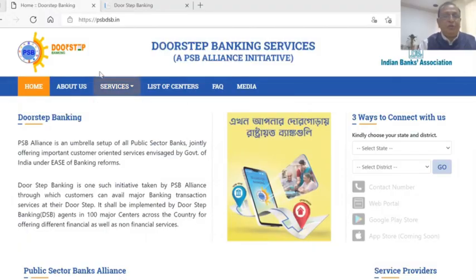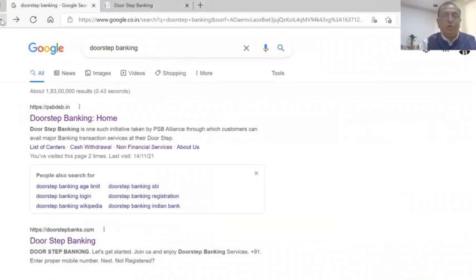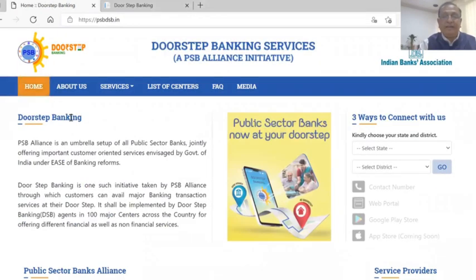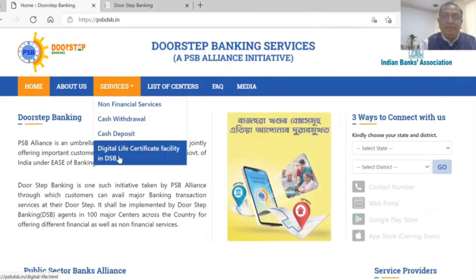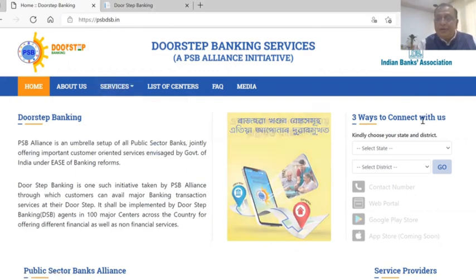Let me share the screen. You can go to Google and search 'doorstep banking' or type psb-dsp.in. This is the Doorstep Banking Services website by the Indian Banking Association. The services available include cash withdrawal, cash deposit, and the digital life certificate facility.